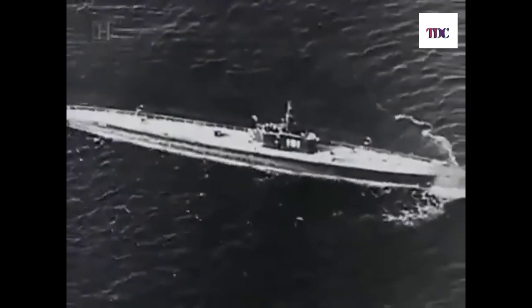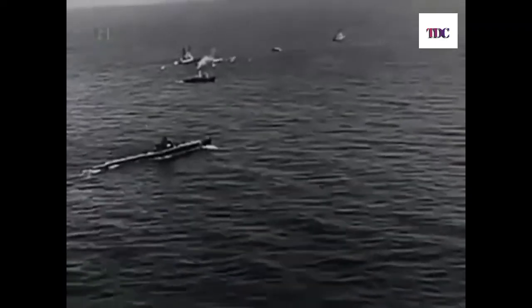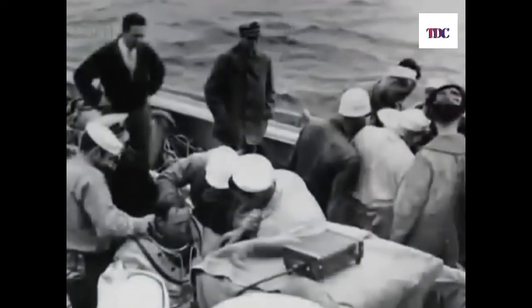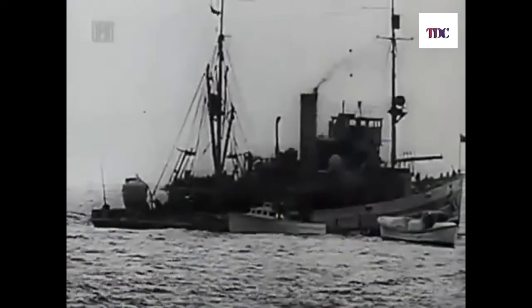When the Squalus failed to report in after its test dive, her sister ship the Sculpin was dispatched to look for her. The Sculpin found the Squalus by sighting its emergency rescue buoy, with which all subs were equipped. With Sculpin leading the way, ships, men, and equipment converged on the scene. But the Navy had an ace — a new diving bell invented by Commander Alan R. McCann — rushed to the scene aboard the rescue ship Falcon. In a hazardous operation, the bell was sent to save the lives of men who would otherwise be doomed.